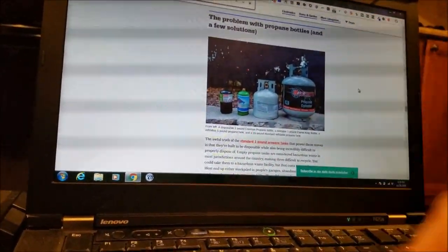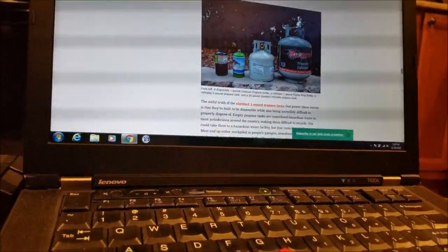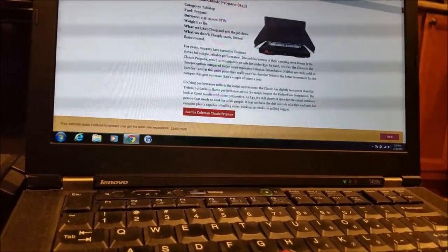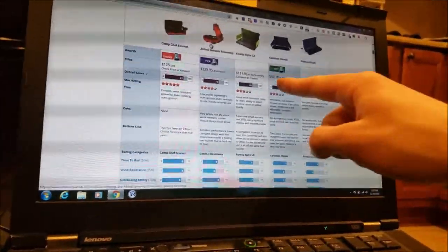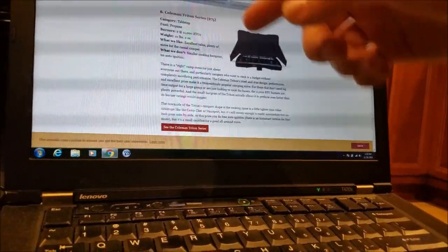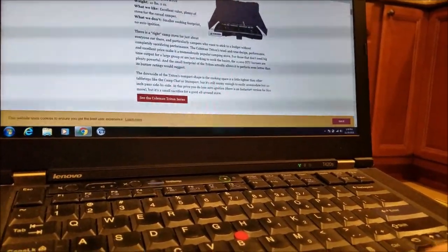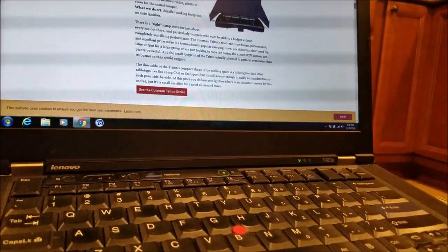I'll get back to the one-pound propane issue at the end. There's no real issue with them — it's just an environmental factor if you want to be environmentally friendly instead of recycling them. In a lot of these forum posts, the Coleman Classic always pops up. The Triton also pops up, and it's actually better than the Classic — though they're both great stoves. I recommend either one for the casual camper.